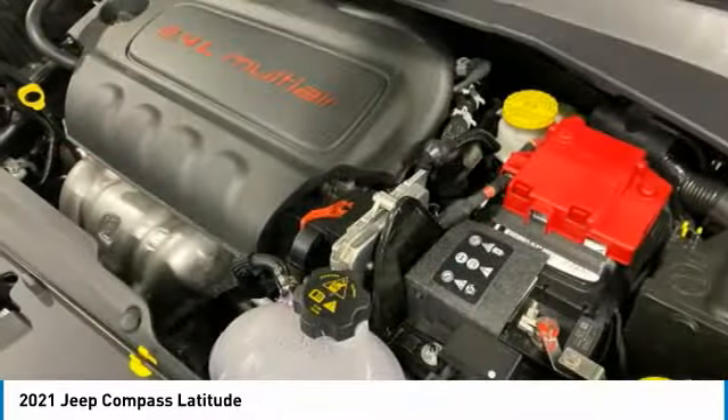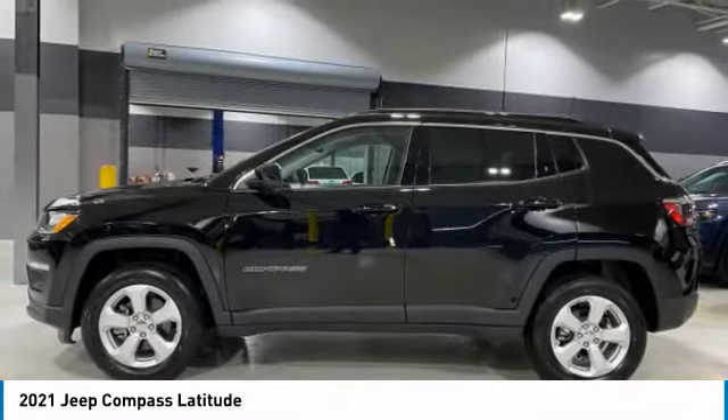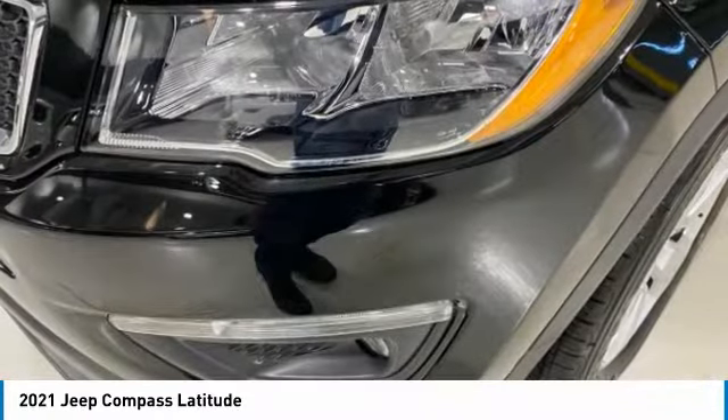Additional features include a heated steering wheel, heated front seats, tachometer, convenience group, and driver vanity mirror. Your new ride is just a phone call away.